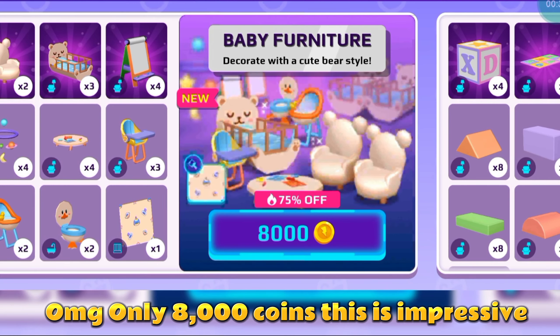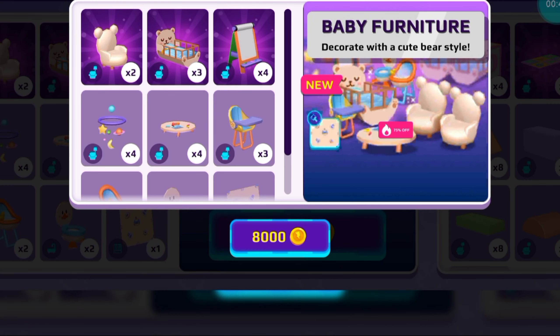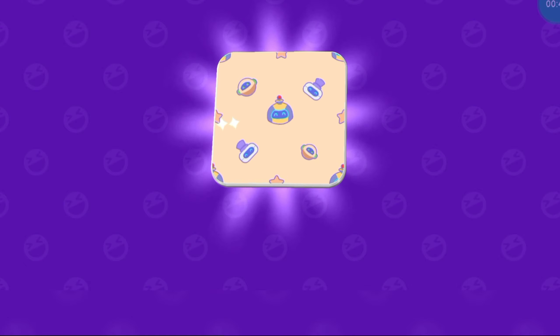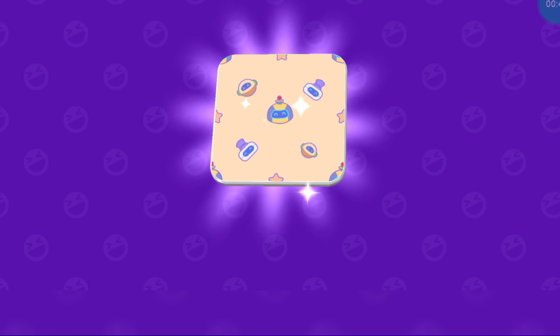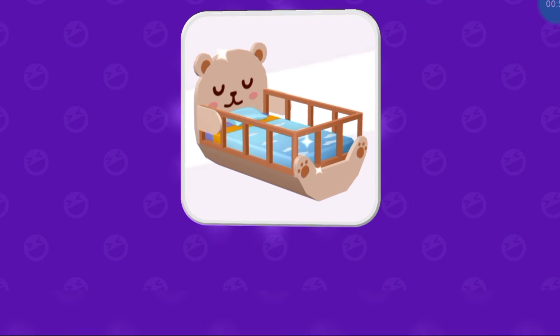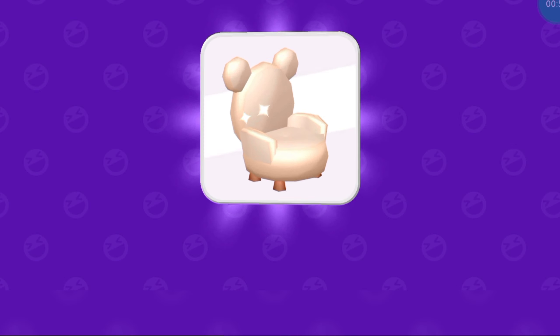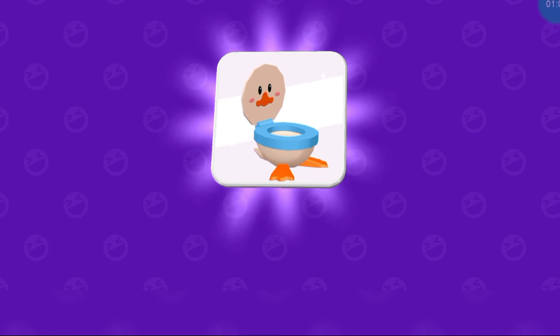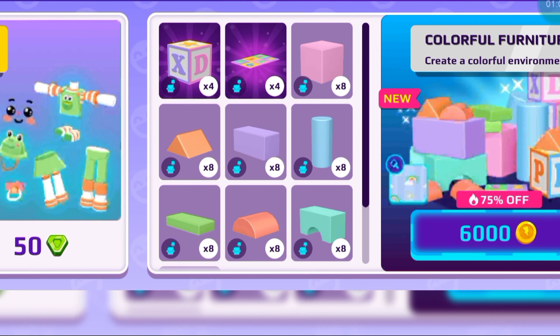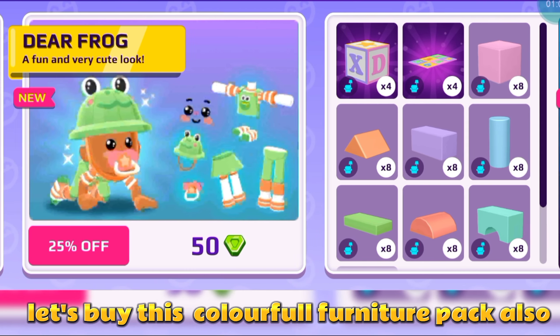Oh my god, only 8,000 coins — this is impressive! Let's buy this colorful furniture pack also.